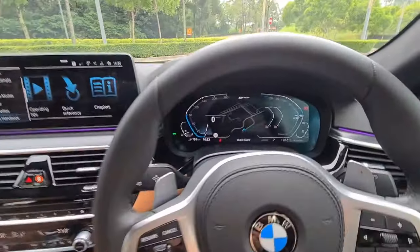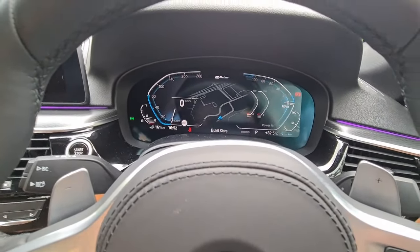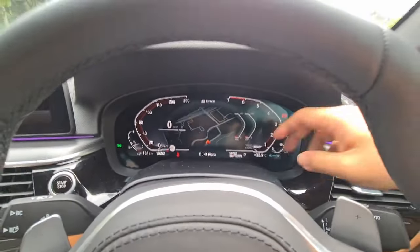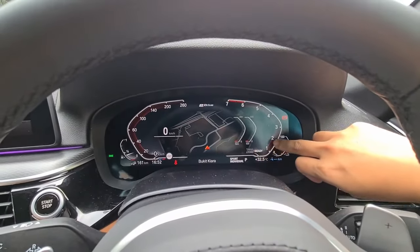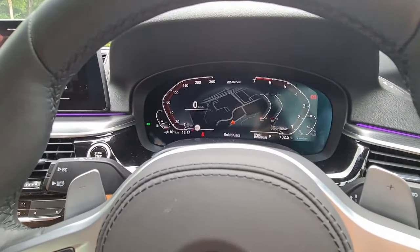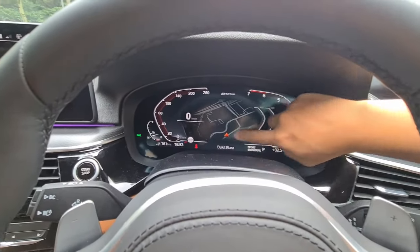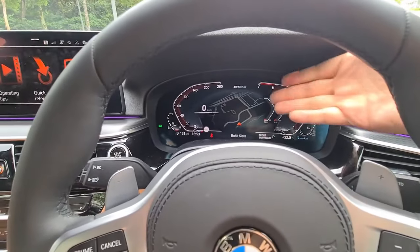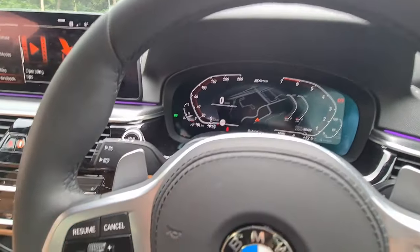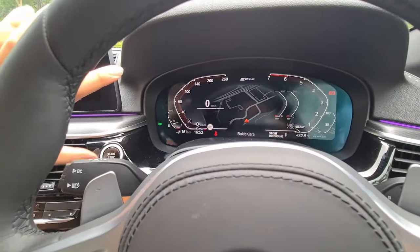The latest generation BMW info display - putting the tachometer on the side with a counterclockwise reading still takes some getting used to and isn't as intuitive as old-fashioned BMW gauges. However, by placing the gauges along the periphery it frees up the central real estate for a map display, making the overall display seem more vibrant, active, and colorful. As an older-fashioned BMW owner, I think they can still investigate how to make this look and read more intuitively.